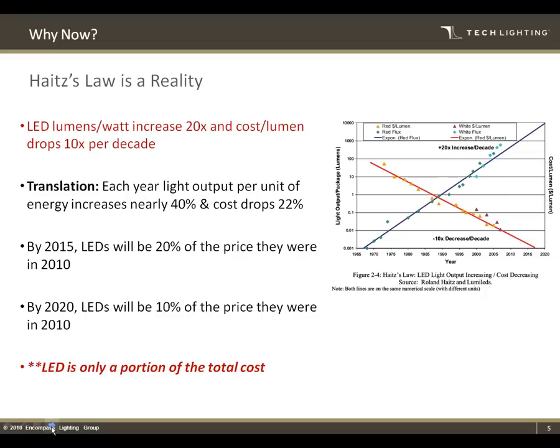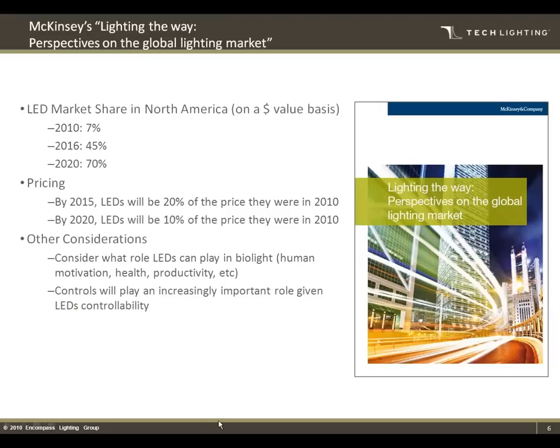I'd heard of Moore's Law before with the computer chip, but I had not heard of Haitz's Law — learning something new. Additionally, McKinsey and Company, a very famous consulting firm, did a study on just the lighting industry, which is pretty amazing in itself. This was uncommissioned — they did it on their own, seeing how much transformation was occurring in the lighting industry. They did it because they saw how much turbulence there was in the market and the new technology. I'll share a couple of their findings, which are pretty dramatic as far as where they see the industry going and LED specifically.